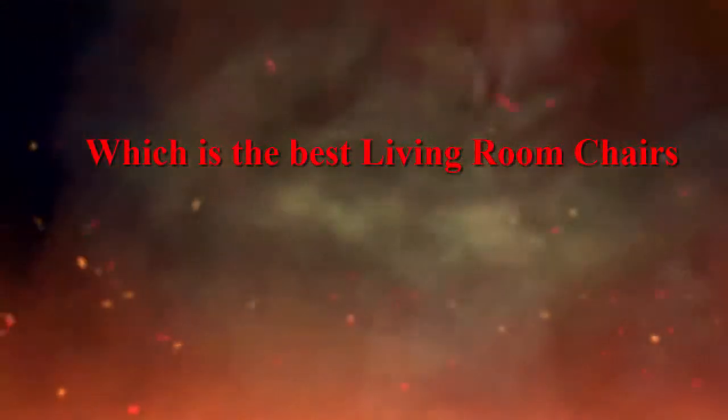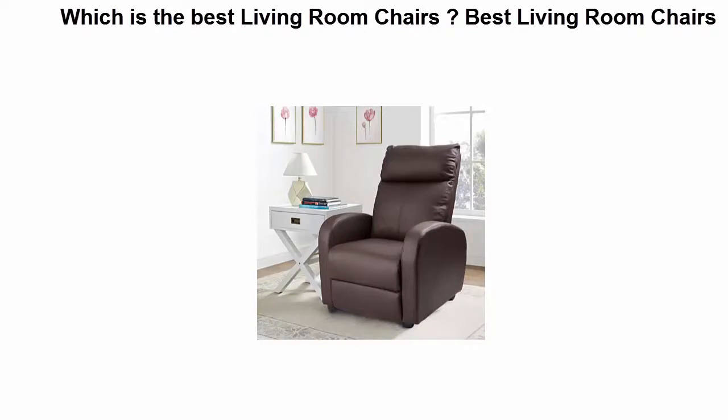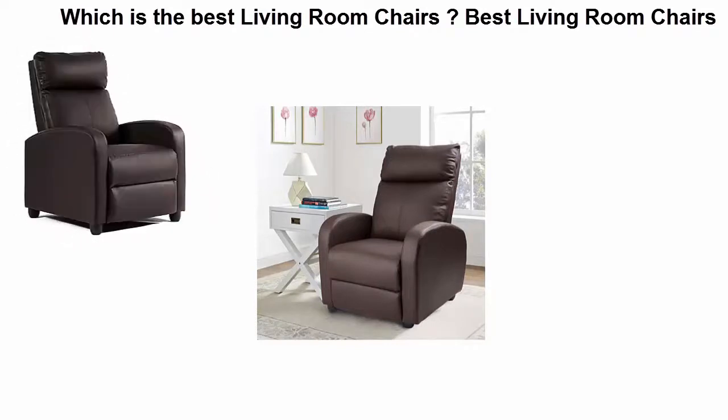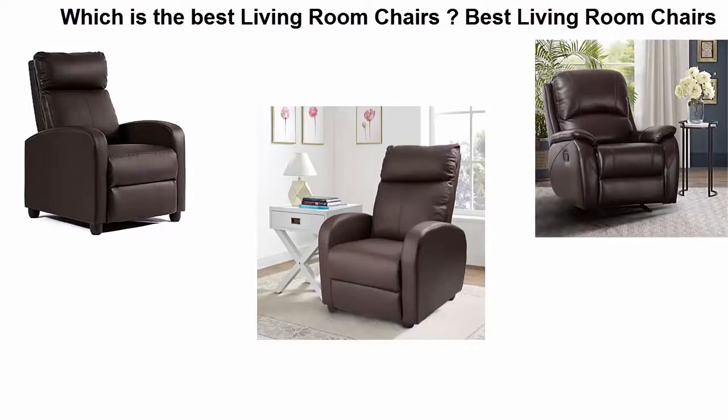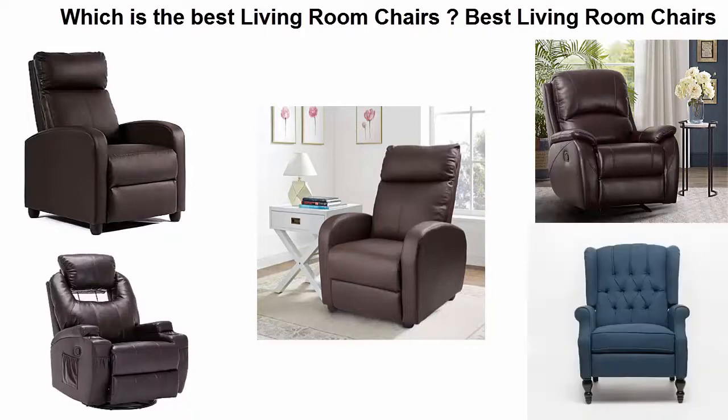Which is the best living room chairs? We are going to check out the top 5 best living room chairs in current time. This list is based on my personal opinion, and I try to list them based on their price, quality, durability and more. If you want to see their price and find out more information about these living room chairs, you can check out the link down in the description and comment section below. Let's get started with the video.